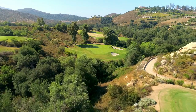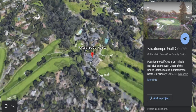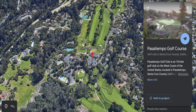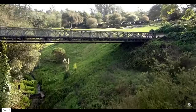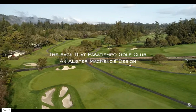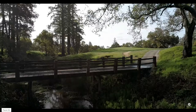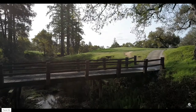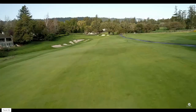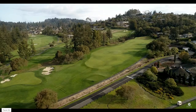Finally, number 1 on my list is Pasatiempo Golf Club, located in Santa Cruz, California. Pasatiempo was designed by world-renowned golf architect Alister MacKenzie — the man who designed Augusta National. Pasatiempo was his favorite layout and where he made his American home, which still borders the sixth fairway today. From greens that have challenged generations of golfers including Bobby Jones, Ken Venturi, Julie Inkster, and Tiger Woods, to rich golf history and breathtaking scenery, Pasatiempo delivers a truly memorable golf experience and is one of the finest championship golf courses in the world.